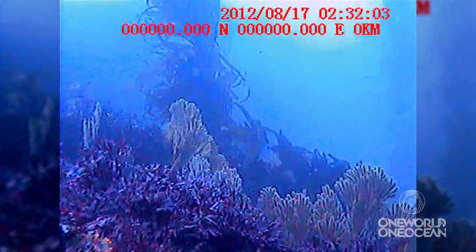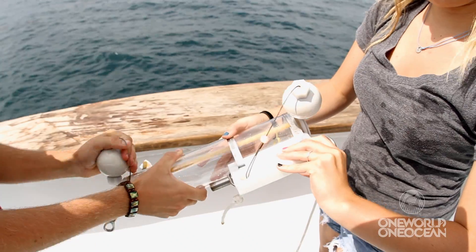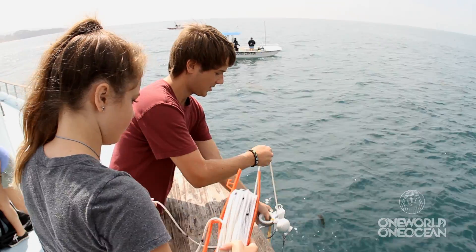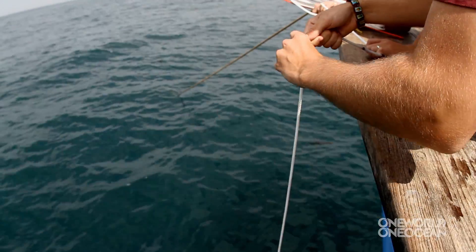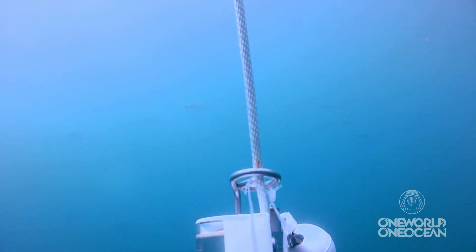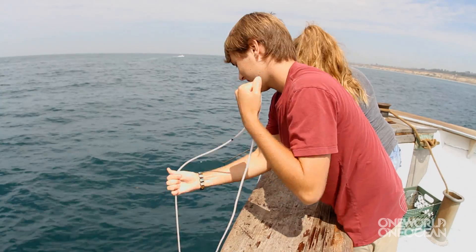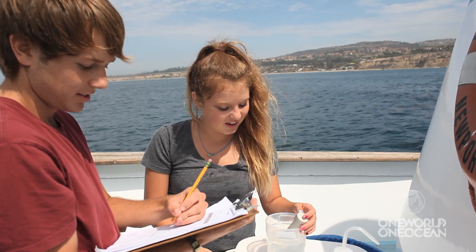When we look at the ocean, we can't really tell the chemistry and what's happening inside of it. Our students get to use special equipment — in this case a Van Doren bottle. They lower the bottles down to different depths, send messengers down, and capture water right at that depth. Students bring the water back up and subject it to a whole series of tests. The pH is 8, the temperature is 18.2 degrees, and the salinity is 22.